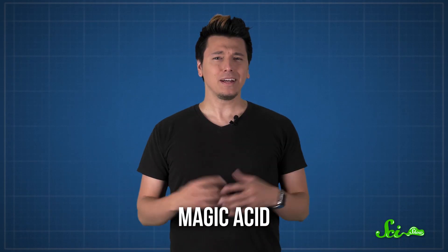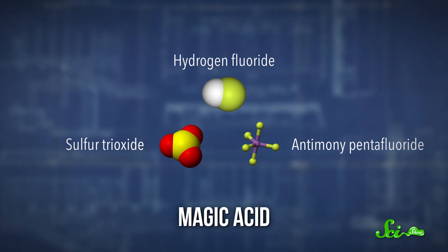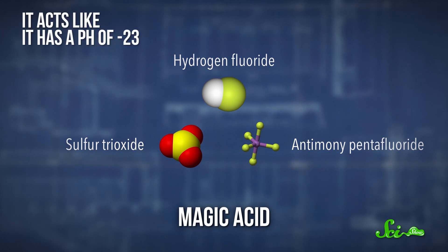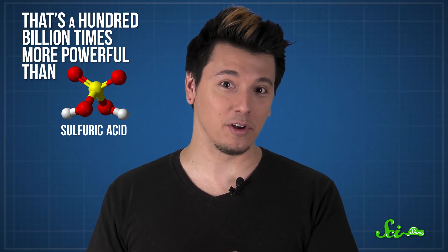One of the best-known superacids is one called magic acid. It might sound like some kind of illegal drug cocktail, but magic acid is actually used to break up lower-quality gasoline into carbocations so they can form more complicated bonds and make the kind of high-quality gasoline that race cars use. Magic acid is a combination of three very strong acids, and it acts like it has a pH of negative 23 — that's a hundred billion times more powerful than pure sulfuric acid.